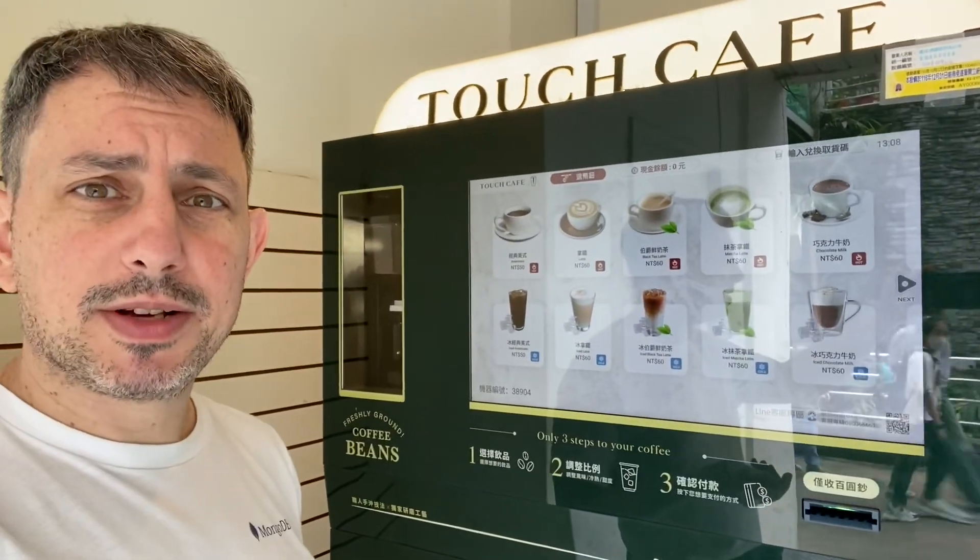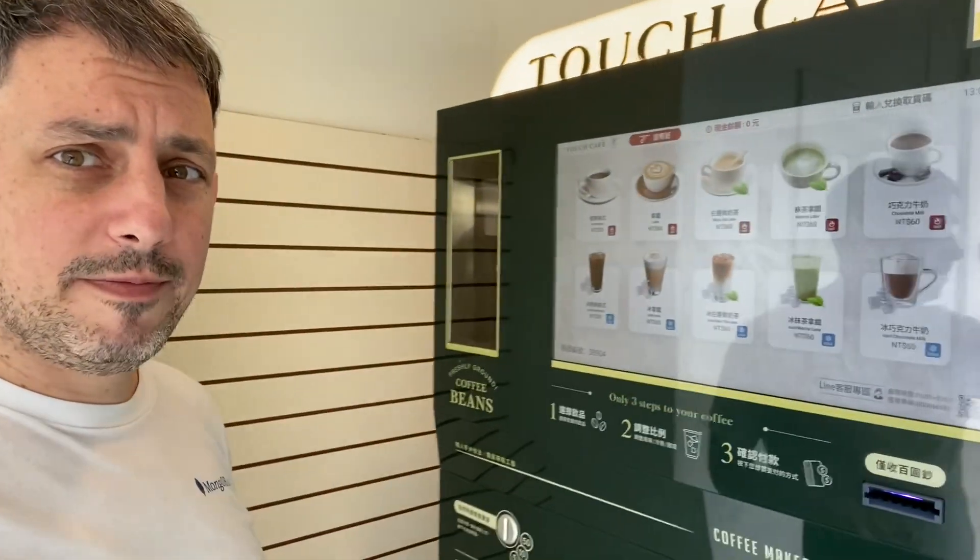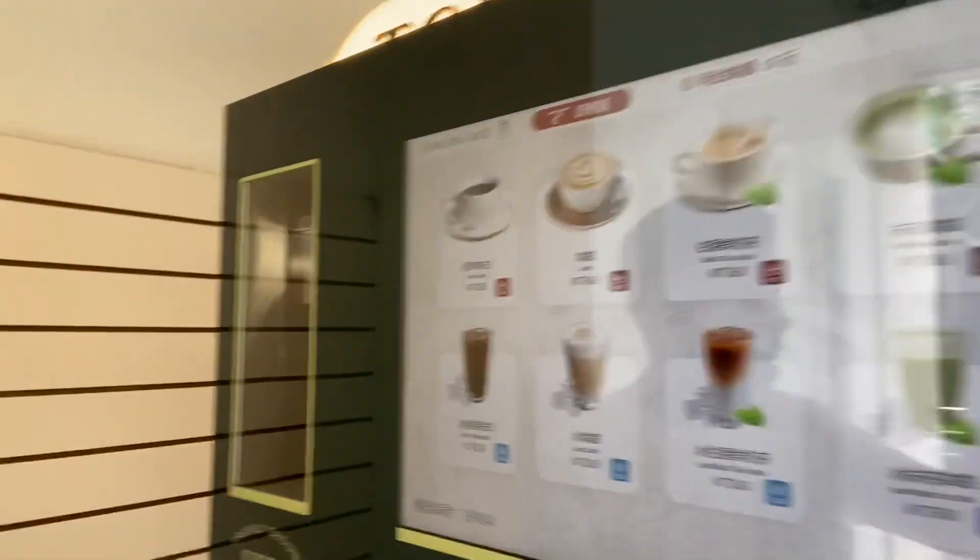This is basically an entire Starbucks in a meter by meter squared area. I don't know what you want to call it. I'll just take you through the menu here.